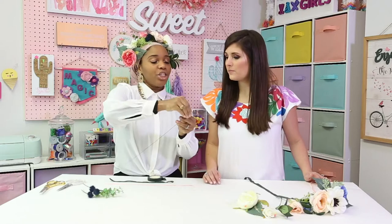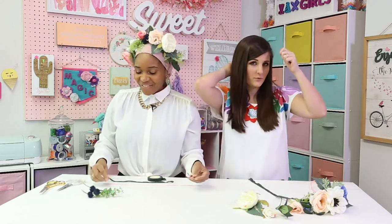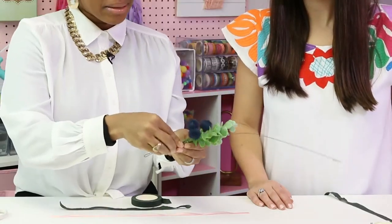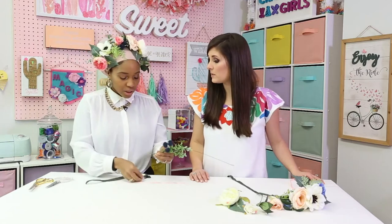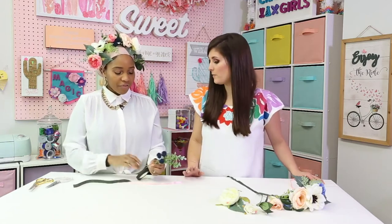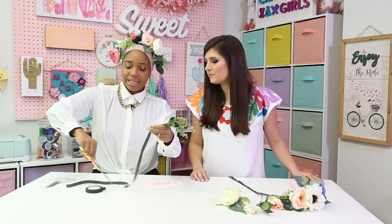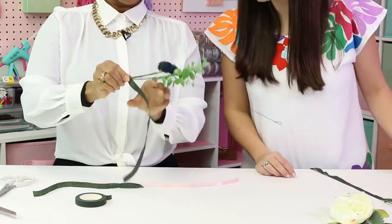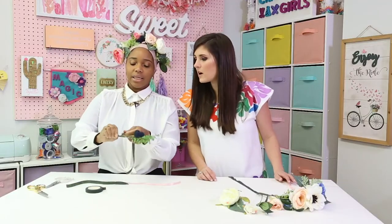First, we're going to curl the ends of our wire to make it adjustable. Usually people measure their head, but this is an adjustable crown, so it can fit your head or Lily's head. We're going to take our stems and use flower tape. Now this is different from traditional tape — with this tape, you have to pull it and turn it to get it to stick. The first time I used this I was like, why is it not sticking? You kind of pull and twist, and it works the same way whether you're doing fresh or faux flowers.